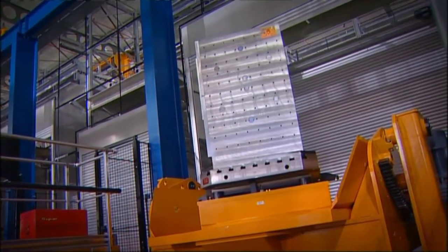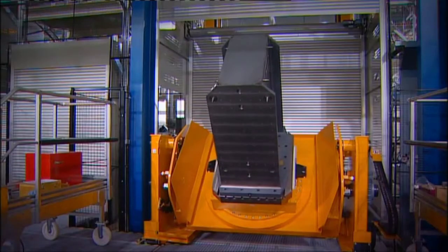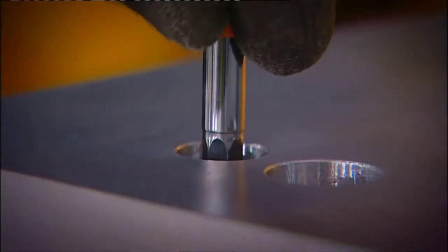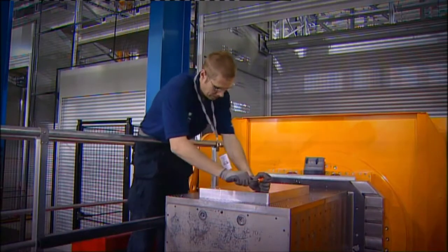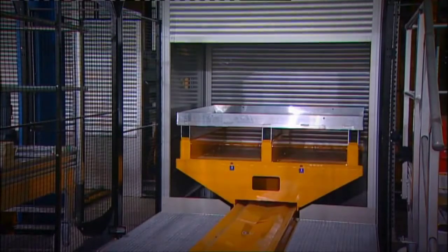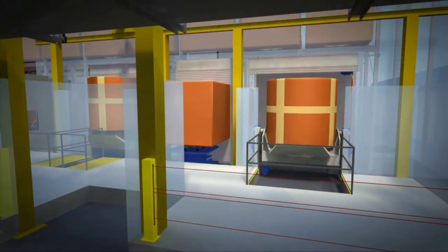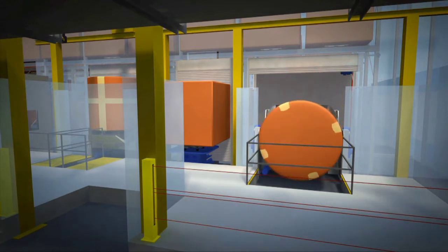The entire manufacturing facility takes working ergonomics and safety aspects comprehensively into account. This enables long-term, sustainable production development. Heavy, complicated tasks are mechanised and the maximum amount of technology is used to assist the operator. The best practices and long experience of both BAE and FastEMS have been utilised to the full.